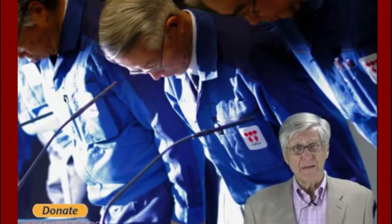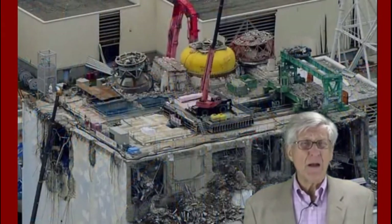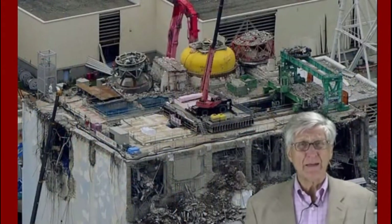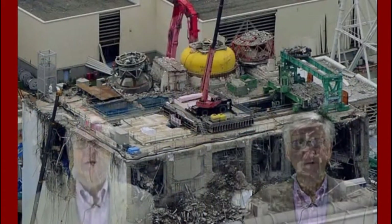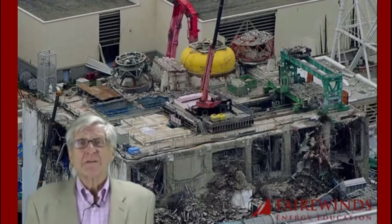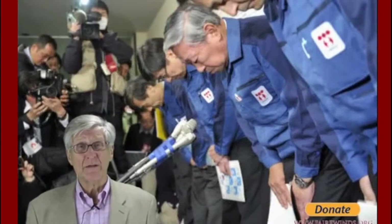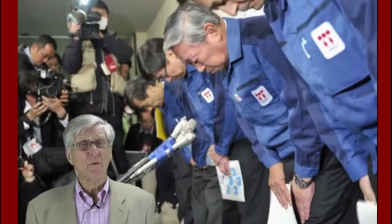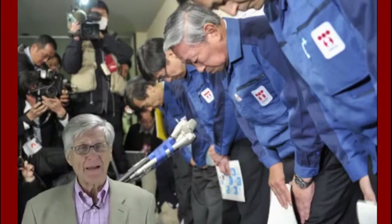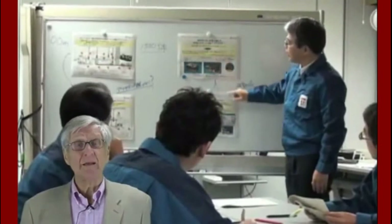Their staff aren't engineers. Their staff are operators that are used to running nuclear reactors. But the problems facing Fukushima Daiichi go well beyond that into a realm where no one has gone before. To rely on their expertise is a serious miscalculation of what the problems in the future might be. We just have to look at the last two and a half years at the site to understand exactly how outgunned Tokyo Electric is moving forward. We have leaky tanks, Pacific Ocean contamination, and chronic problems with rats and electrical systems. This is a company that's over its head and needs to be replaced.